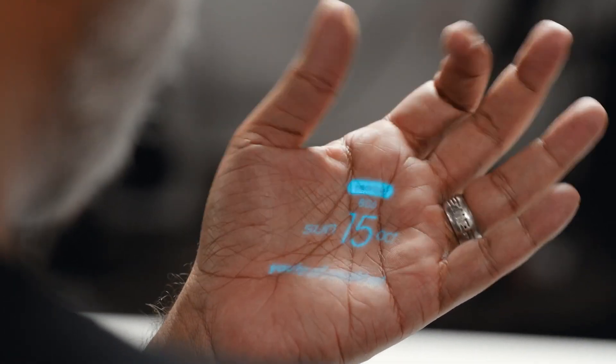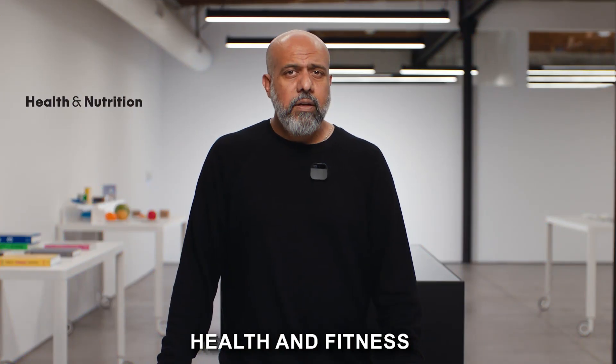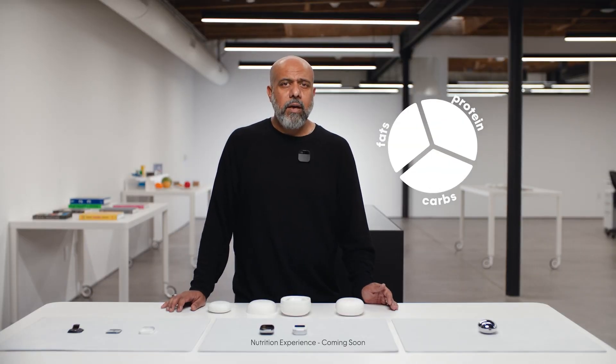The AI pin goes beyond entertainment and productivity — it's your health and fitness companion, tracking your goals and giving you feedback. Need nutritional details? Just show the device your food, and it'll tell you about the calories, ingredients, and how it fits into your health plans.